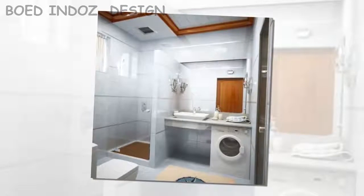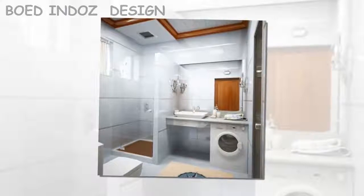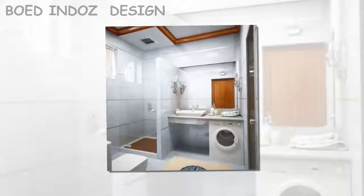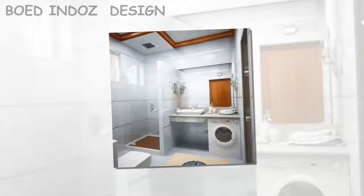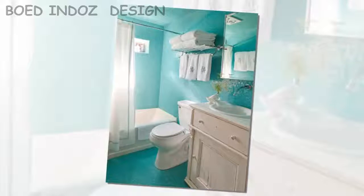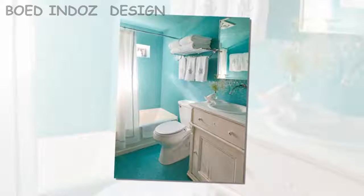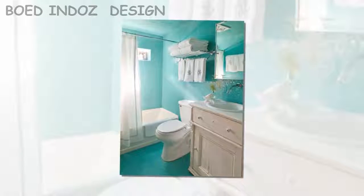Essential in a small bathroom is considering how to get a place to store. Usually an ideal location in these spaces is achieved on the wall above the toilet. Placing a slightly smaller unit than the space allowed is a way to create a large storage space in a small bathroom. The result is great.